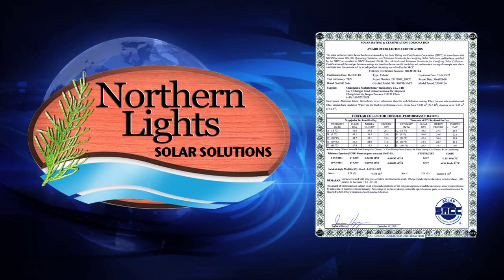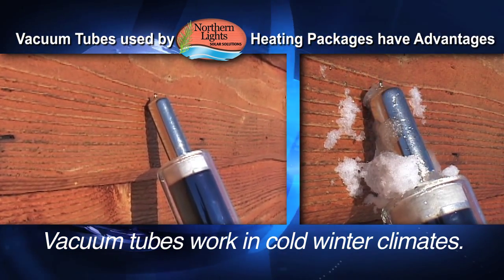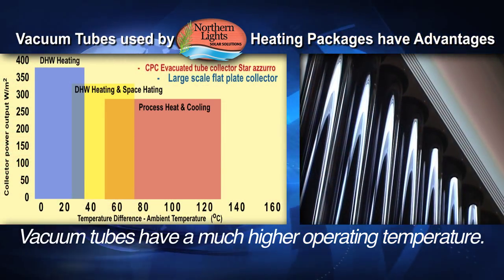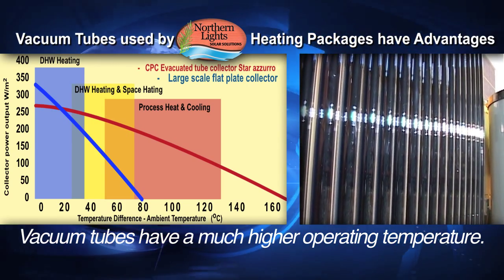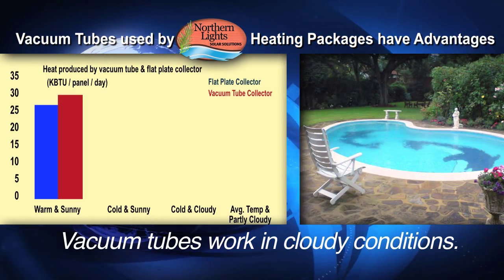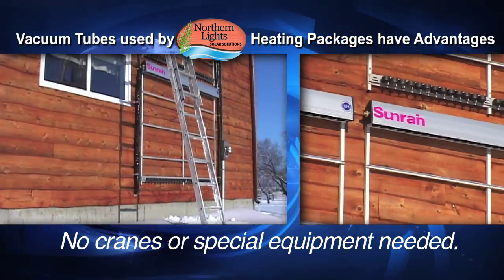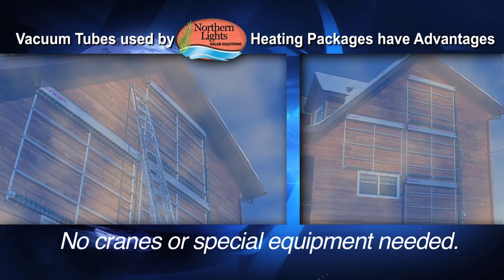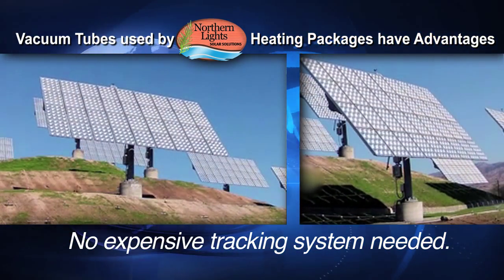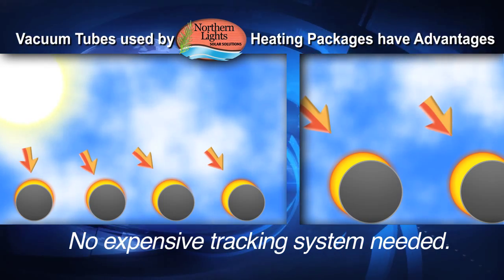The vacuum tubes used in Northern Lights heating packages have important advantages: they work in cold winter climates, making them ideal for domestic hot water and home heating. They have a much higher operating temperature for space heating as well as industrial and process heat. They work in cloudy conditions and are unaffected by wind, making them ideal for pool heating. The lightweight collector frames require no cranes or special installation equipment, and the round tubes are always perpendicular to the Sun, requiring no expensive tracking system.